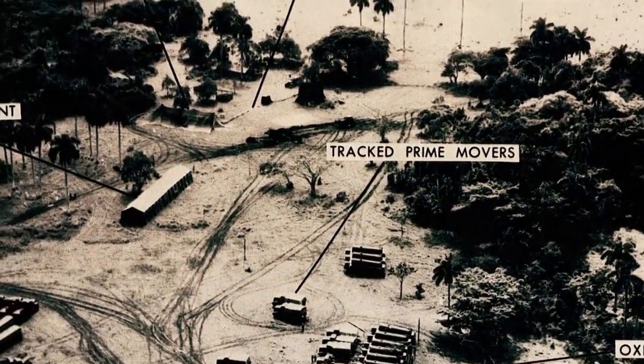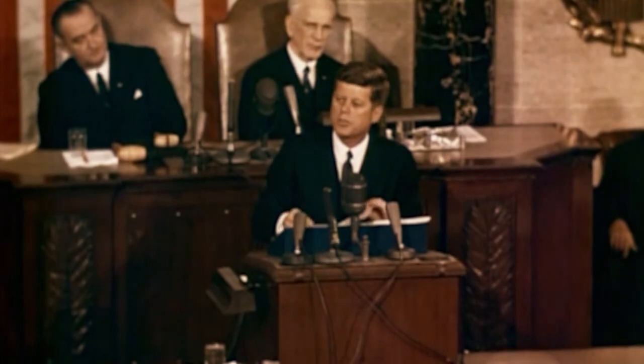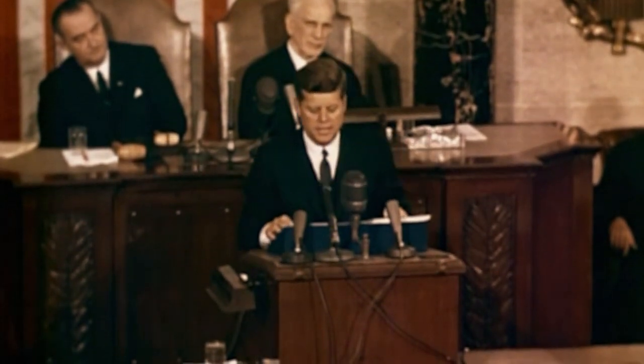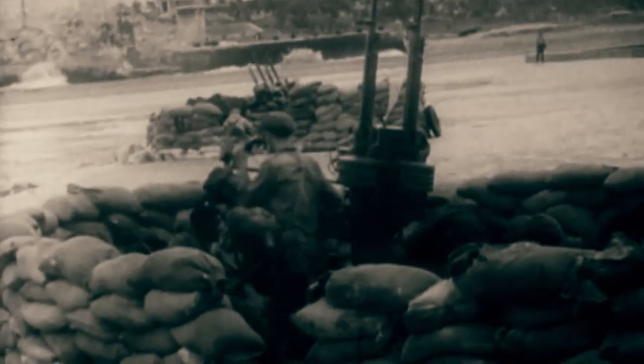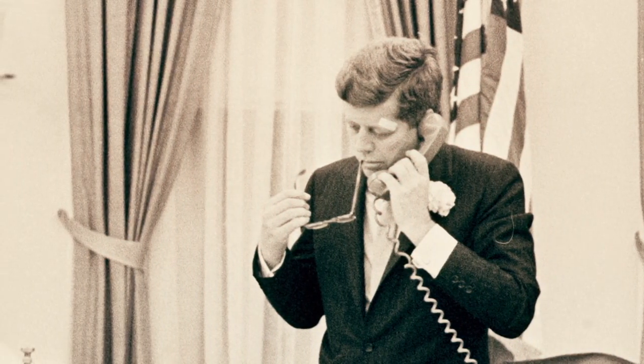US spy planes spotted Soviet nuclear missiles being installed in Cuba. From there, they could reach almost the entire United States. President Kennedy ordered a naval blockade of the island and demanded the Soviets remove the missiles or face retaliation. "Our resolution will call for the prompt dismantling and withdrawal of all offensive weapons in Cuba. Should these offensive military preparations continue, thus increasing the threat to the hemisphere, further action will be justified. I have directed the armed forces to prepare for any eventualities." In late October 1962, after secret negotiations, the Soviets agreed to remove their missiles from Cuba.